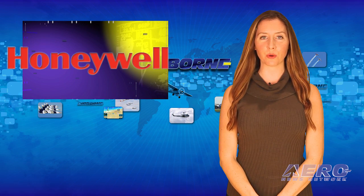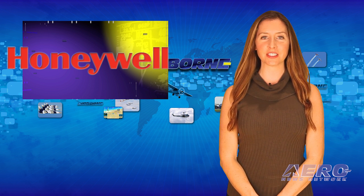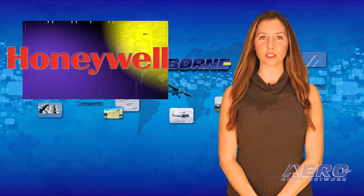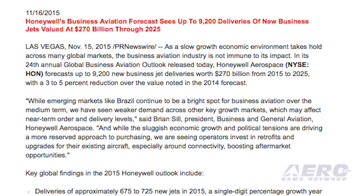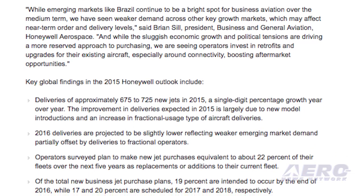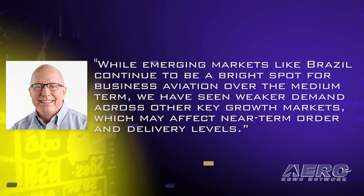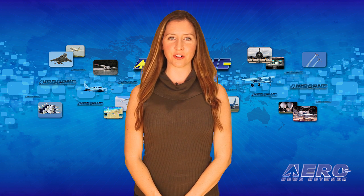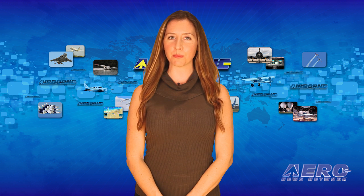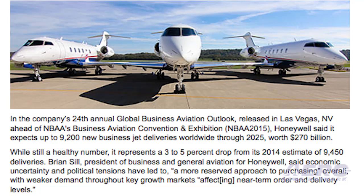The Honeywell 24th Annual Global Business Aviation Outlook reports that as a slow-growth economic environment takes hold across many global markets, business aviation is also affected. Honeywell Aerospace forecasts up to 9,200 new business jet deliveries worth $270 billion from 2015 to 2025, a 3 to 5 percent reduction over 2014 forecasts. Brian Sill, President of Business and General Aviation at Honeywell Aerospace, said: 'While emerging markets like Brazil continue to be a bright spot over the medium term, we have seen weaker demand across other key growth markets, which may affect near-term order and delivery levels.' The report indicates operators continue to focus on larger cabin aircraft — super midsize through ultra-long range and business liner — expected to account for more than 80 percent of all expenditures on new business jets.